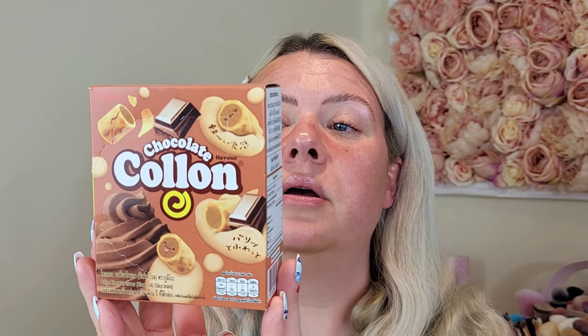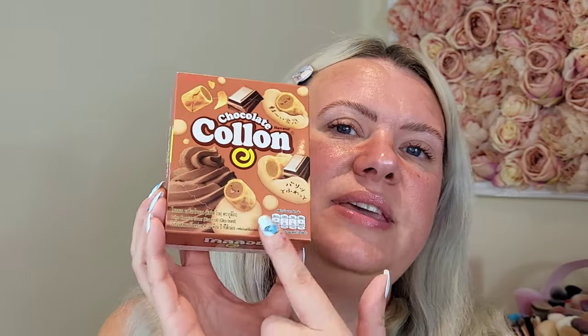Then I grabbed these — the chocolate cream biscuits. They're like little biscuit rolls with chocolate cream inside, which sounds really delicious. Looking at the back of the pack, half a box is only 134 calories — I thought they'd be a lot more than that, so that's actually quite good. These were two quid as well.